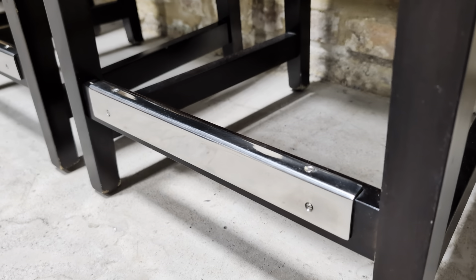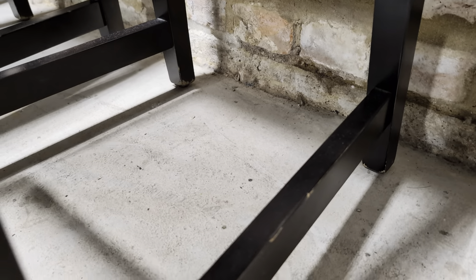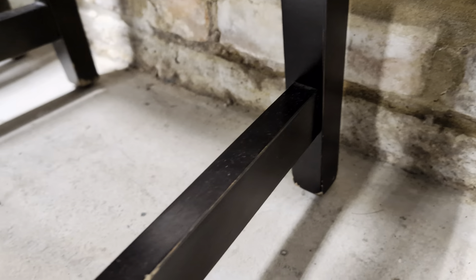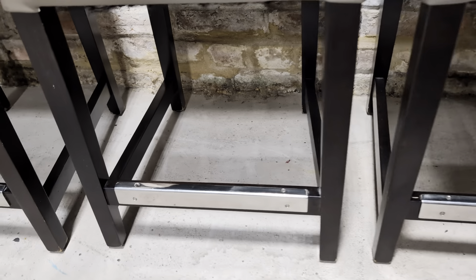It has the little foot plates which are always really handy, and there are a couple of scuffs to the wood slightly on the bottom of the feet — naturally where they get maneuvered, that would happen quite quickly. I don't think I've ever seen a bar stool without some marks on the legs or the feet.